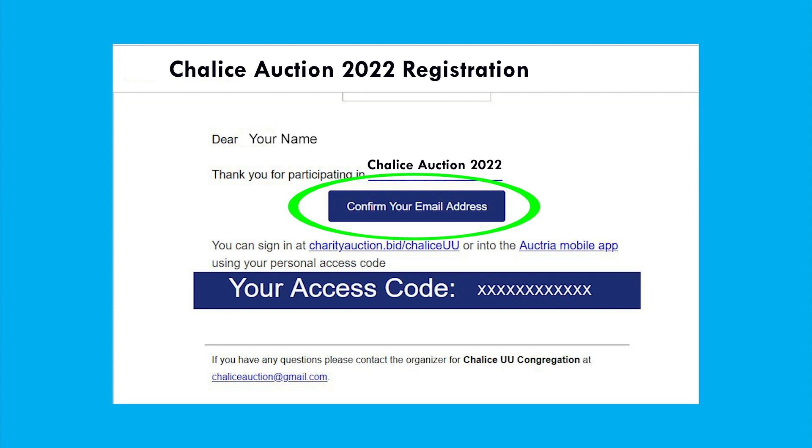And that's it — you're registered! Please keep this email with your access code in case it is needed later.